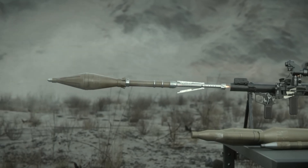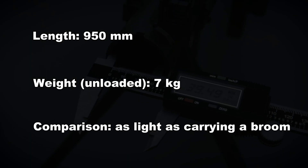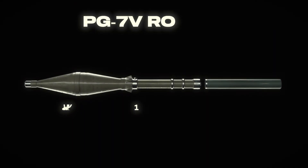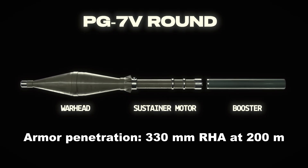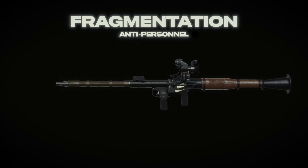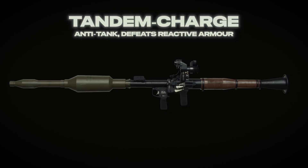Let's get nerdy with the RPG-7, because this thing's a beast with a brain. Picture a tube — 950mm long, weighing just 7kg empty, like carrying a broomstick with serious attitude. It fires the PG-7 Volz rocket, a shaped-charge monster that melts 330mm of armor at 200m. Want to hit a bunker or truck? Stretch that range to 500m. Modern versions with tandem warheads laugh at reactive armor like it's a bad joke. Loading this thing feels like wrestling a bear, but at least I'm not toast.